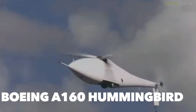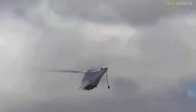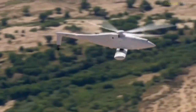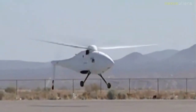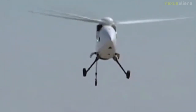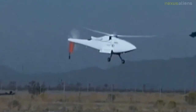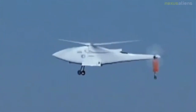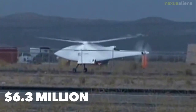The Boeing A-160 Hummingbird, militarily designated the MQ-18, is a UAV helicopter and one of the more dated UAVs on this list — its military use was quite short-lived. Initially funded by the US Army and US Navy, the program was cancelled in 2012 citing extensive delays, maintenance issues, and continual vibration problems. The Hummingbird was 35 feet long with a rotor diameter of 36 feet, had an impressive 24-hour endurance, and could reach altitudes of 30,000 feet. The Boeing A-160 Hummingbird costs $6.3 million per unit.